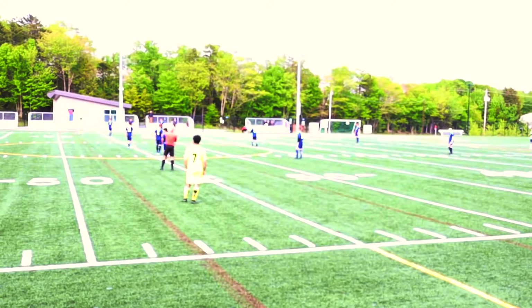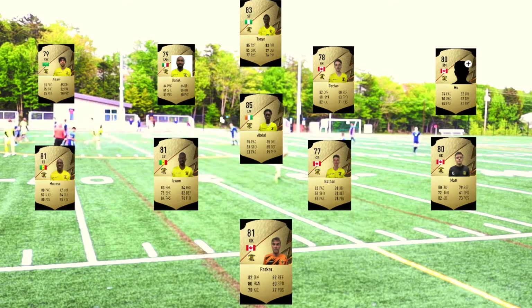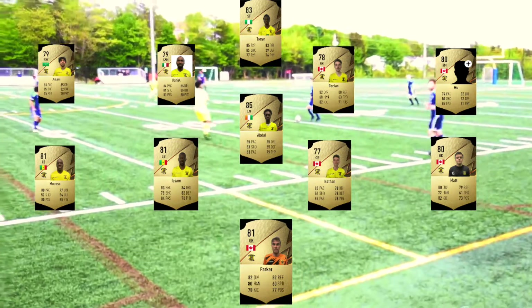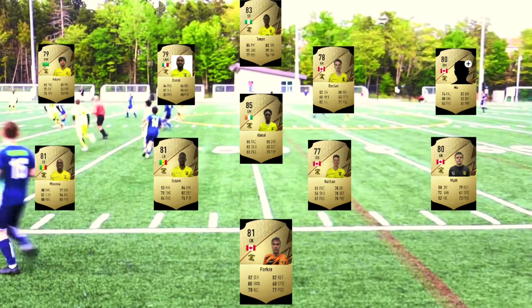Good afternoon. It's a kickoff between UDFC and ABFC. Starting lineup for ABFC: we got Parker and Nett, Matt and Musa on wingbacks, Isam and Nathan on centerbacks, and in the middle is Michael, Declan, and Abdul. Out wide, we got Moe and Aslam, and up top is Tony.